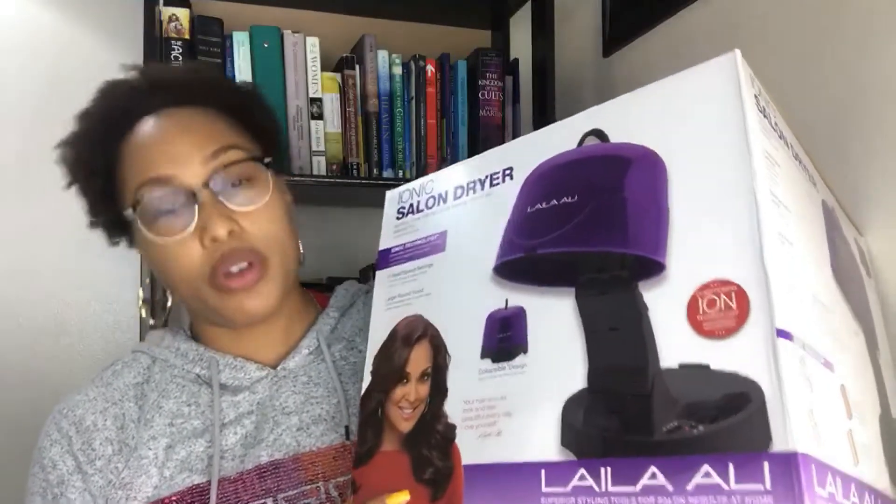A lot of people have been doing reviews on this one, but when I was looking for a blow dryer I didn't see a whole lot of reviews. I did see some on other blow dryers and a lot of them were really expensive. I got this as a gift so I don't know exactly how much it cost.